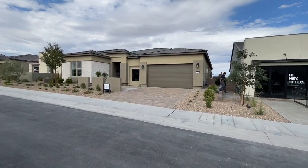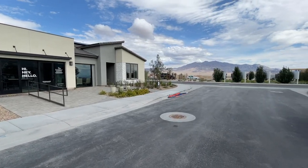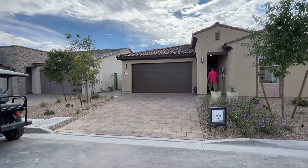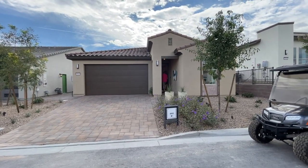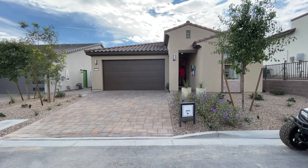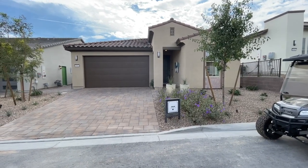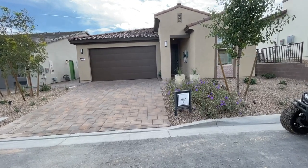Stay tuned because I will be showcasing all the model homes here on my channel. I've also done a video on Sunstone so pay attention to that. Right now there are four different collections to choose from: the Resort Collection, the Freedom 35 Collection, the Freedom 40 Collection, and the Freedom 50 Collection. The Resort Collection and the Freedom 35 are your smaller models.